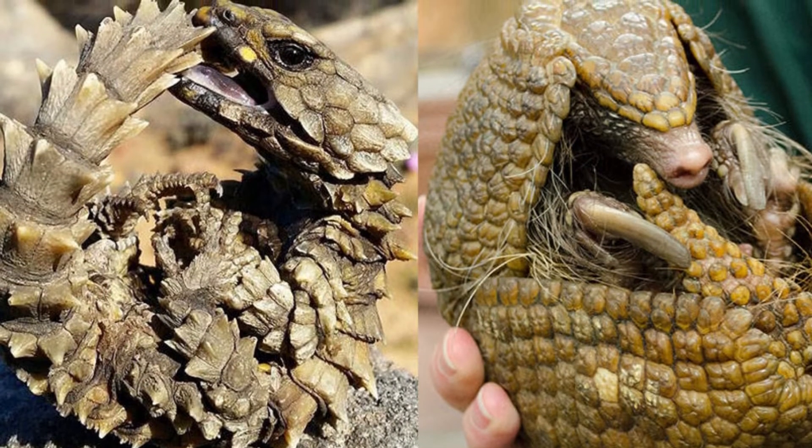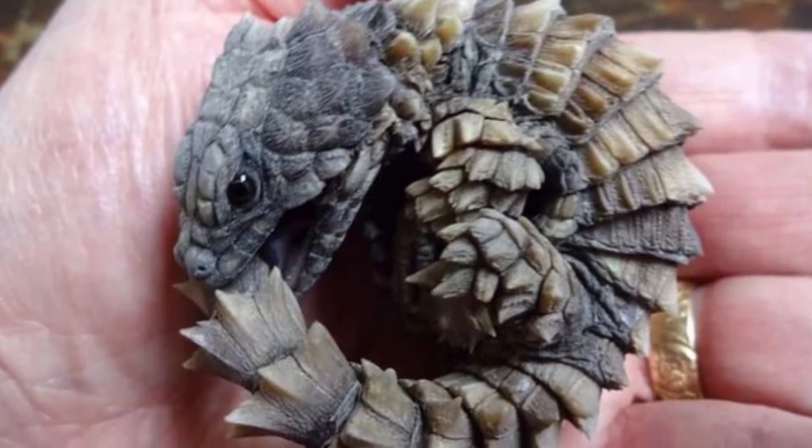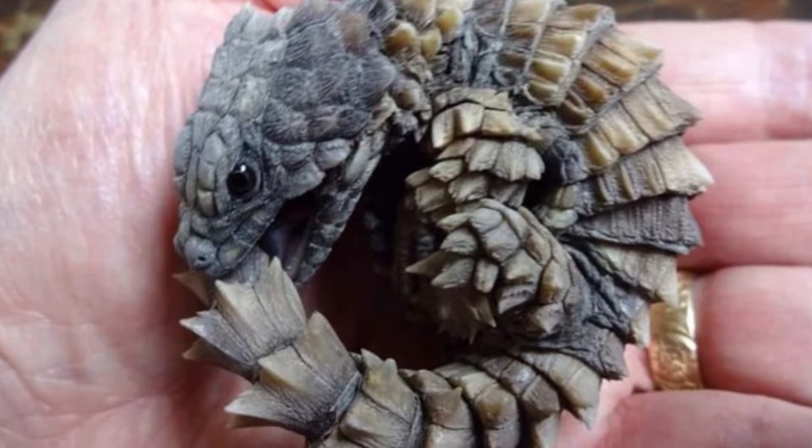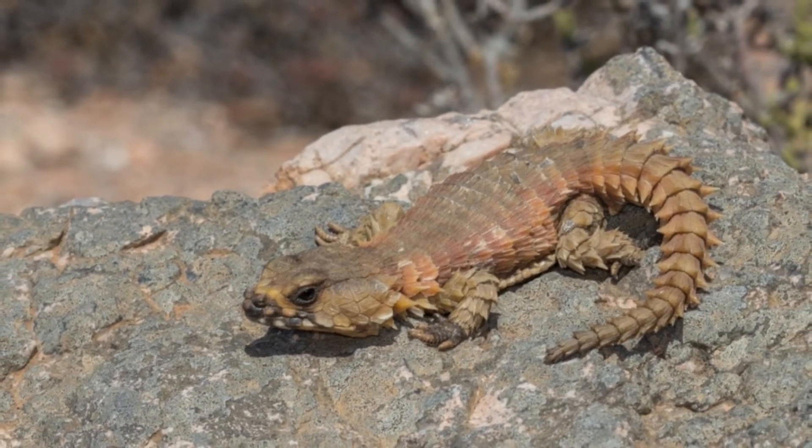Here are some interesting facts about the Armadillo Lizard. The animal has few land predators thanks to its hardened spines and armored exterior, but the lizards are prone to attack by birds of prey looking for food.